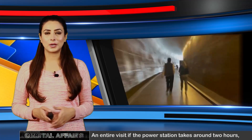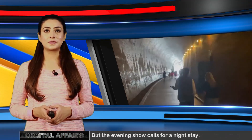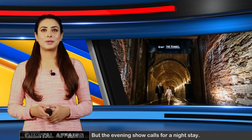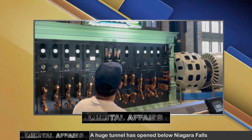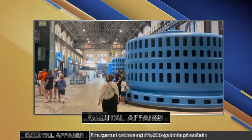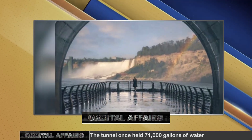Built during a time when aesthetics ruled, its rustic limestone exterior and blue roof tiles were made in an attempt to make the structure blend in with the falls. Visitors are provided with a tour of the power station to see for themselves how engineering works are employed to convert the pounding waters into electricity.